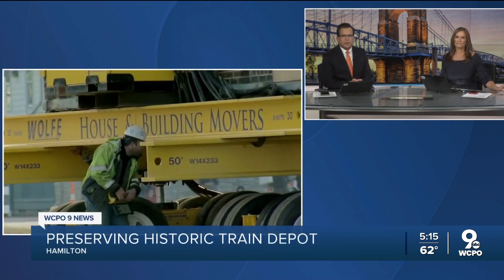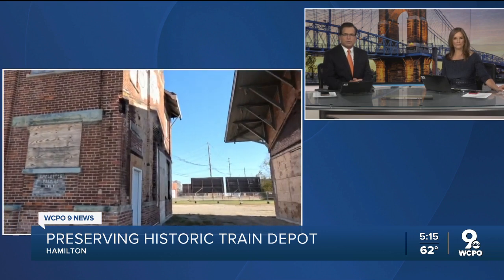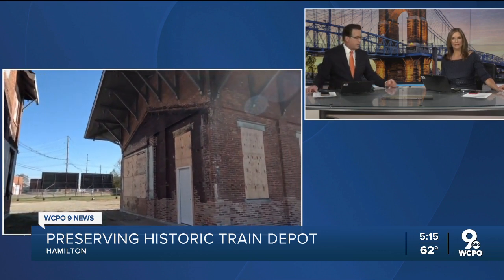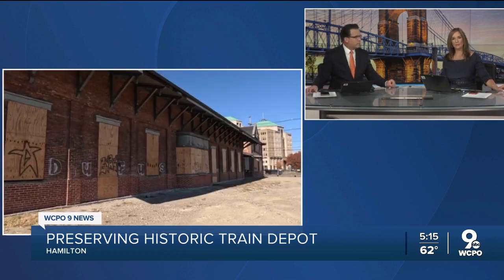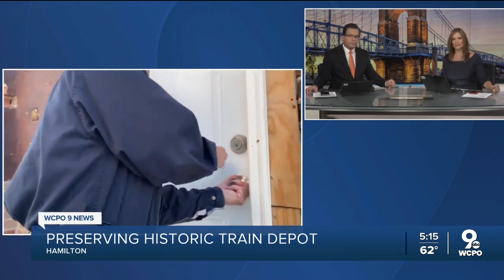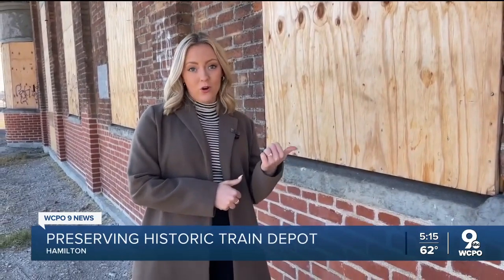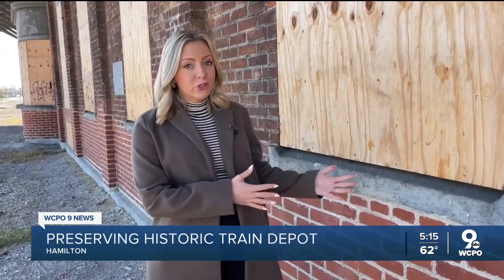Plans to transform the historic buildings in Hamilton are moving forward. Crews moved the buildings in order to preserve them. Reporter Taylor Nimmo joins us on when work will begin on the project later this month. Crews will work on the historic buildings, and we'll find out before that work begins what the future of these buildings will look like.